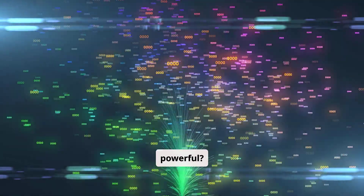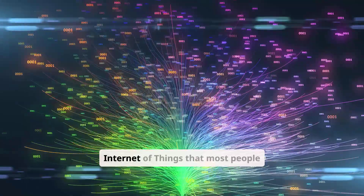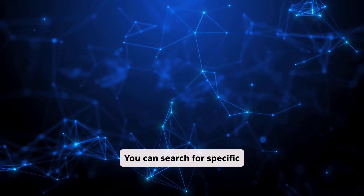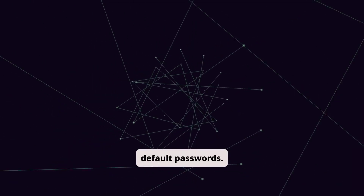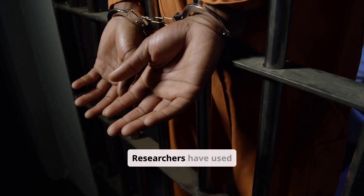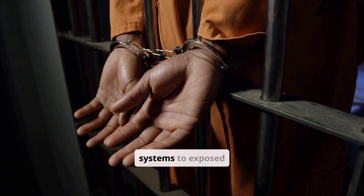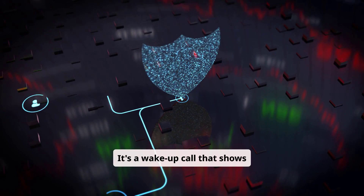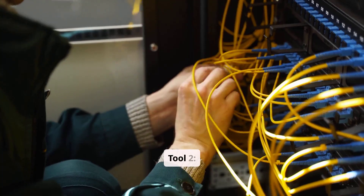Why is it so powerful? Shodan reveals the invisible Internet — the Internet of Things that most people never think about. You can search for specific device types, operating systems, or even default passwords. It's like having X-ray vision for the Internet's infrastructure. Researchers have used Shodan to discover everything from unsecured prison systems to exposed medical devices. It's a wake-up call showing how many devices are connected without proper security measures.